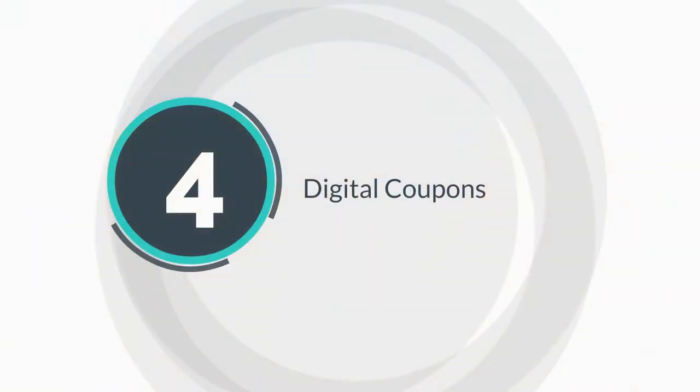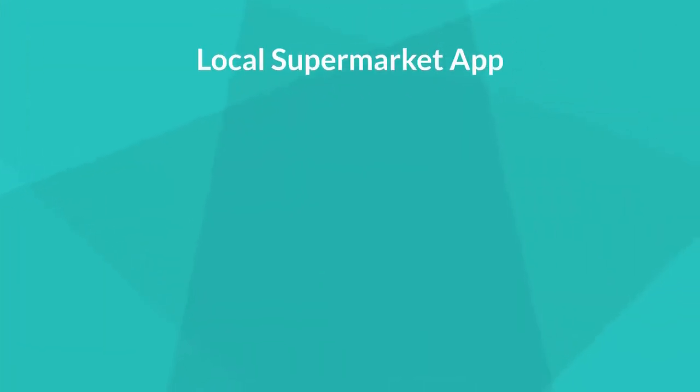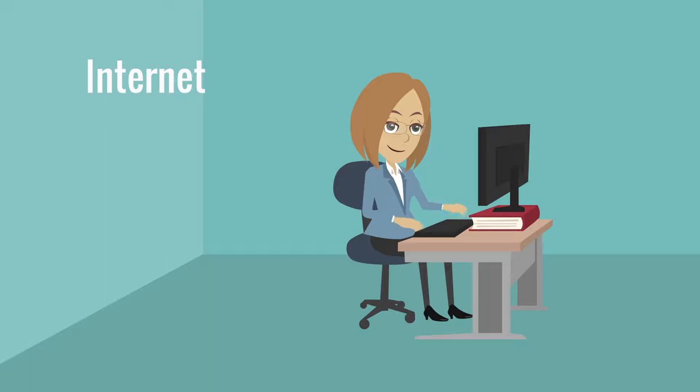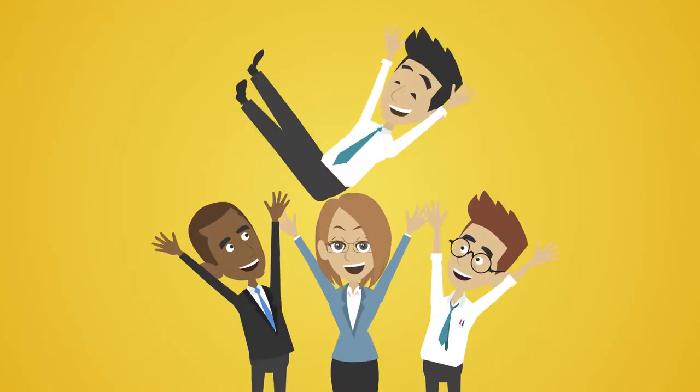Fourth is digital coupons. You can find your digital coupons on your local supermarket app or just go online. And the best part about digital coupons? You can clip them for free.